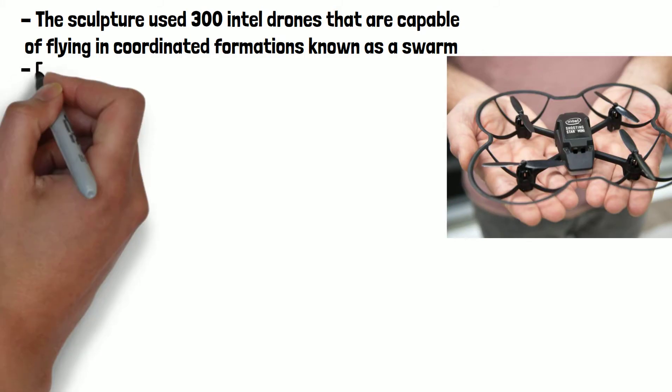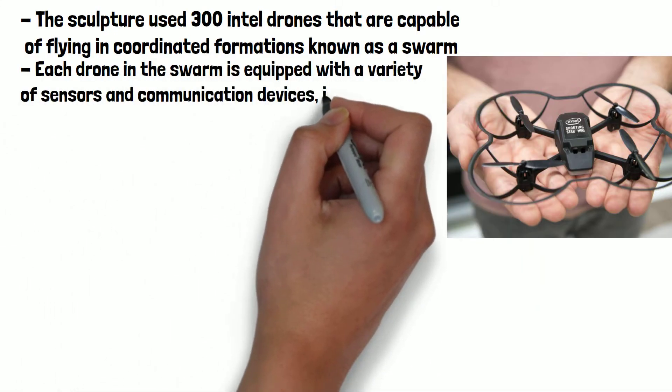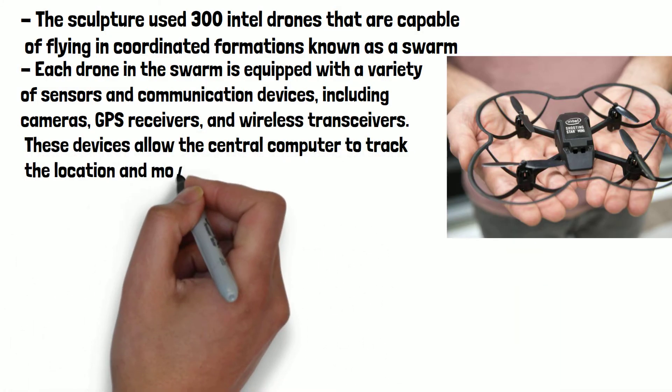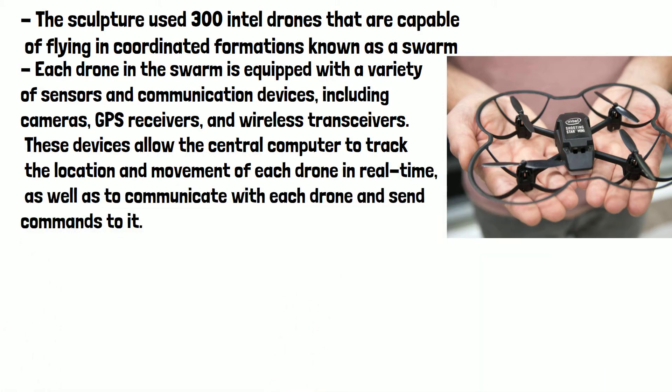Each drone in the swarm is equipped with a variety of sensors and communication devices, including cameras, GPS receivers and wireless transceivers. These devices allow the central computer to track the location and movement of each drone in real time, as well as to communicate with each drone and send commands to it.